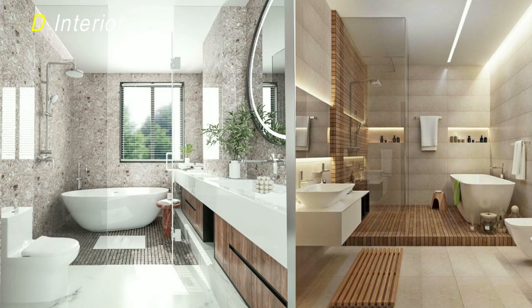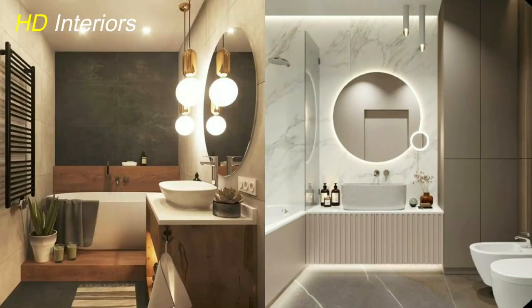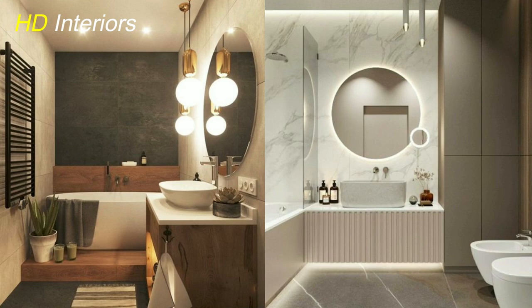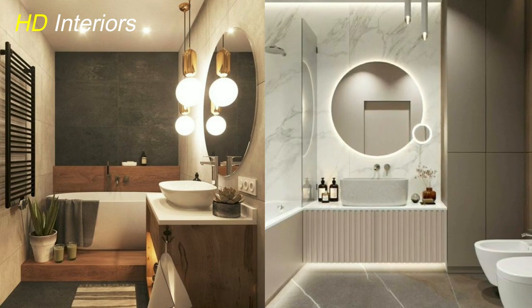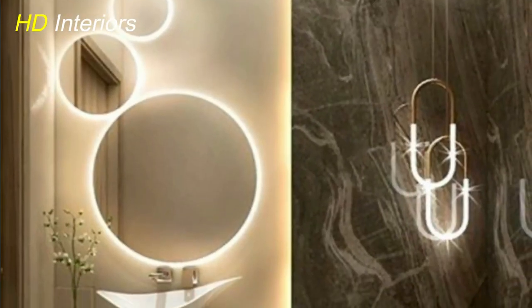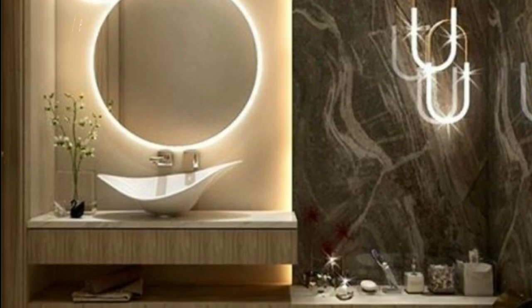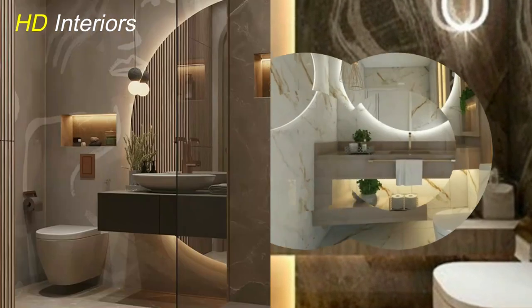Statement mirrors. When remodeling your bathroom, make a big impression with unique mirrors. These fixtures not only serve their intended purpose, but can also be used to enhance the aesthetic of the room. Consider designs like round or oval shapes for something really eye-catching. Decorative frames add character and style to your home, while black metal ones give a classic yet modern look.